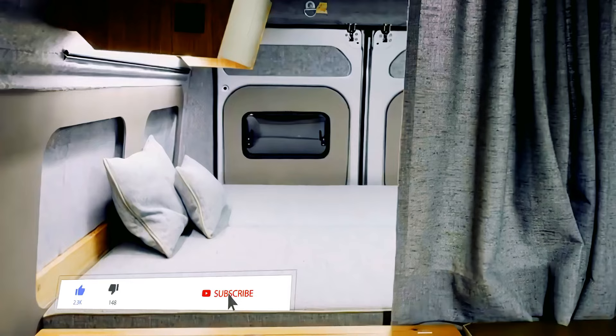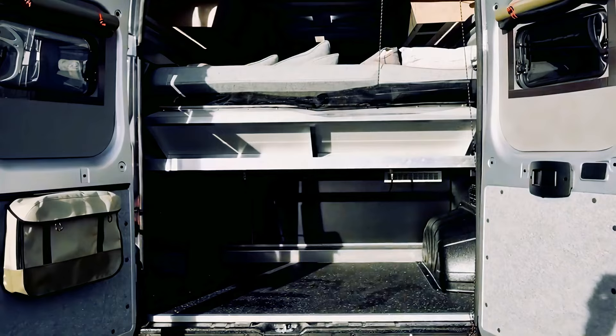Behind the kitchen is a sleeping area having an adjustable full-size bed, with storage underneath for any extra gear. Along with this is a pop-up roof adding to the spacious feel.